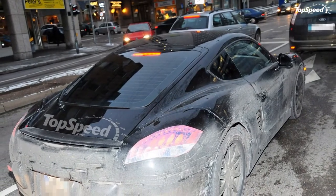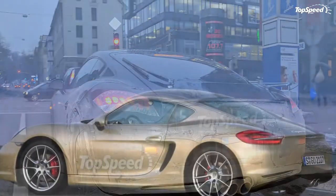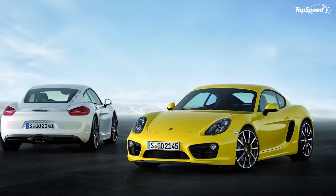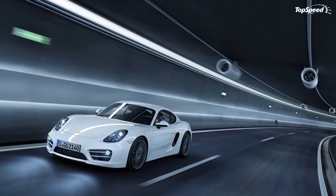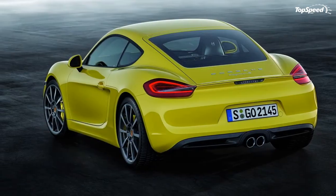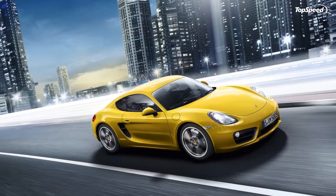The redesign also brought more power to the table, with both the base and S models gaining updated flat-six engines alongside tweaked six-speed manual and seven-speed PDK transmissions. As a result, the new Cayman was quicker and had better handling and driving dynamics. Unlike its predecessor, the second generation Cayman also spawned a GTS variant, previously available only on the 911.